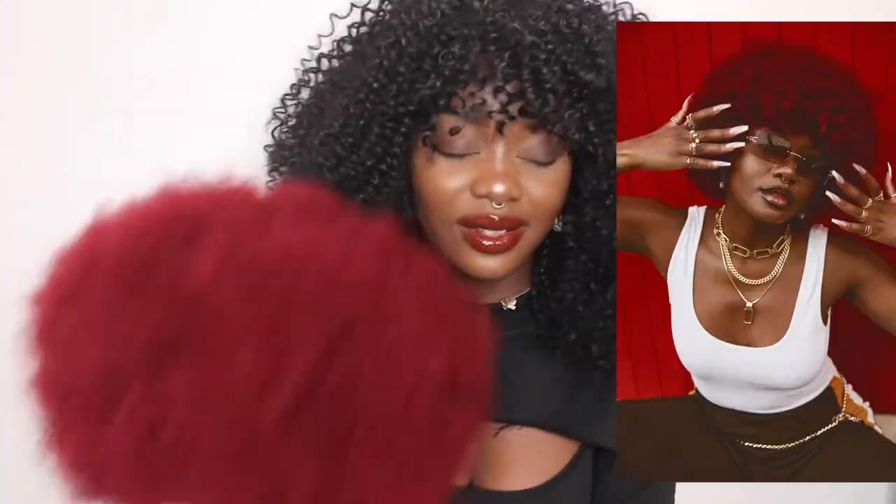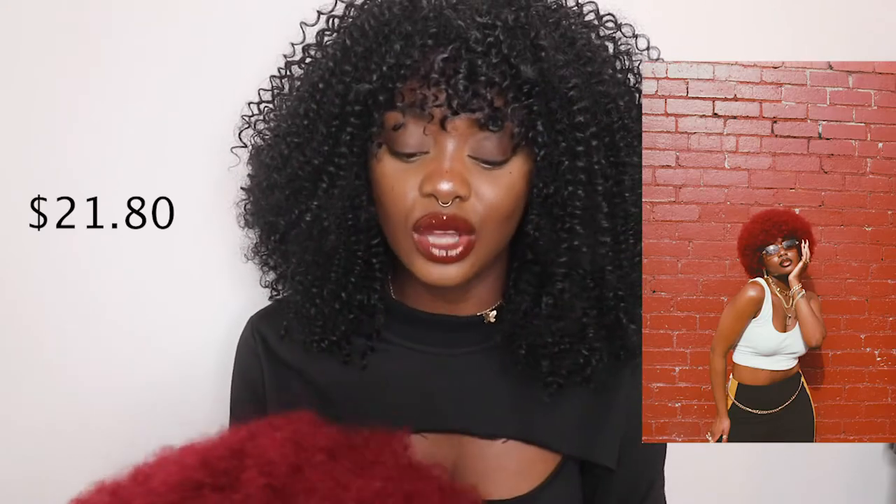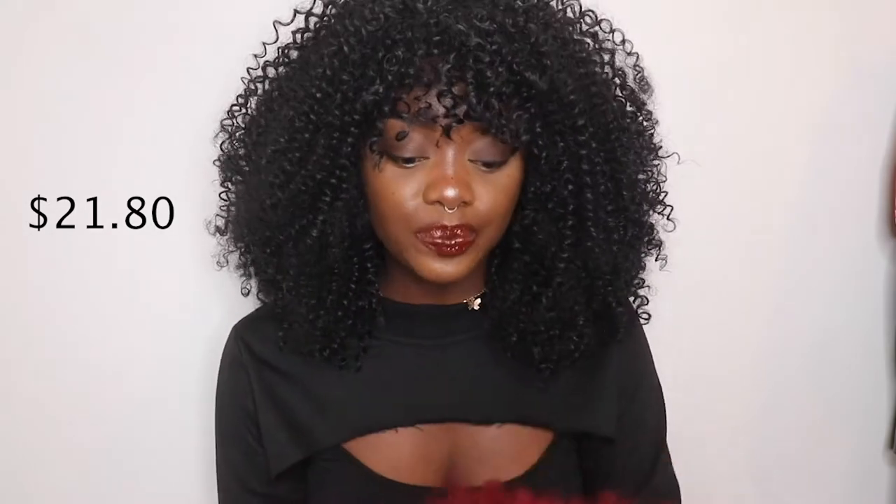Last but not least is this epic, beautiful, bold afro wig. Looks have definitely been served with this one. I'm pretty sure I only paid about $12 for it — I'll confirm the price in the description. Shipping took about a month as well, except this was actually the one wig that arrived in less than 10 days, while all the others took about a month — likely due to pandemic logistics. Quality-wise it's awesome. You just spruce it up and create whatever shape you want. They also have black and brown colors available.